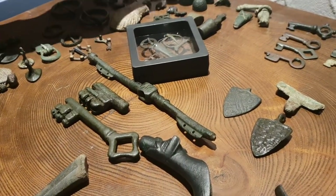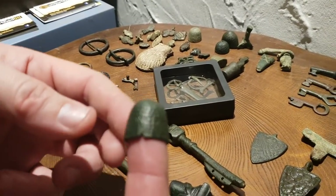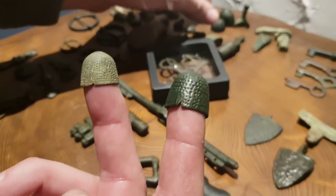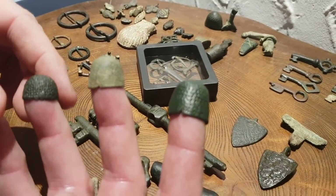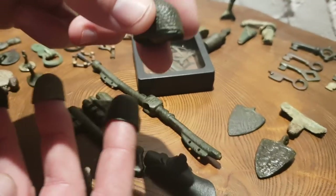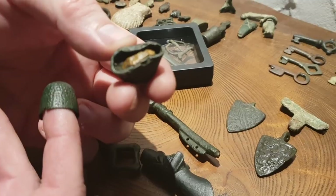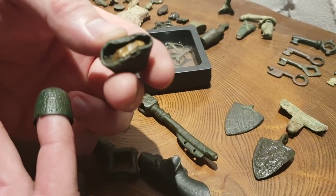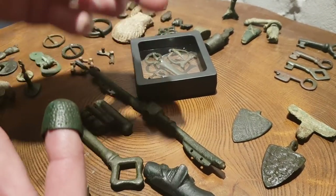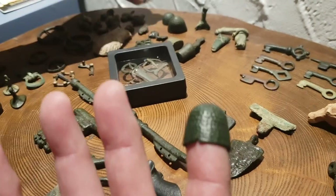Next up are these little artefacts — the beehive thimble. Beautiful design again, these are wonderful finds. Very, very rare we find them full. I've got quite a few of these over the years — I think I'm up to about 15 full ones. But of course you can get them where they're squashed. This one here is never going to be restored anytime soon because it's got a bit of flint stuck in the hole — unfortunately it's been squashed with the flint in. The good old medieval beehive thimble, all shapes and sizes.